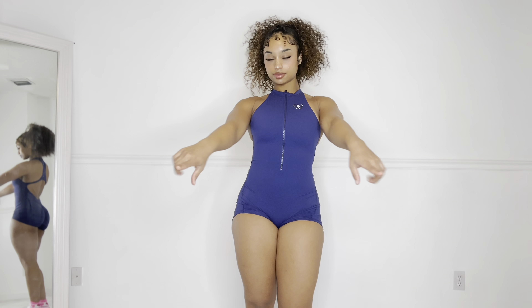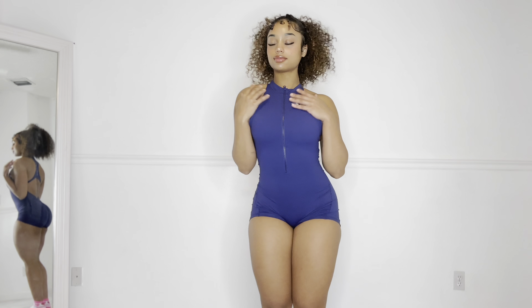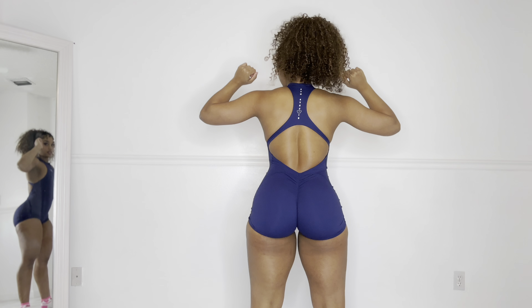I also wanted to mention that this does come with padding, but it's completely removable. I do remove my pads because I feel a little uncomfortable, but either way this suit is great. I started doing squat tests to see if it really doesn't ride up, and I did a little flexibility test — it passed definitely with flying colors.